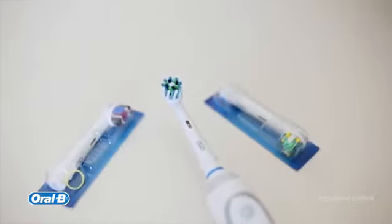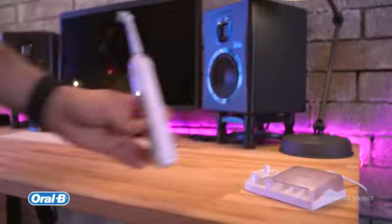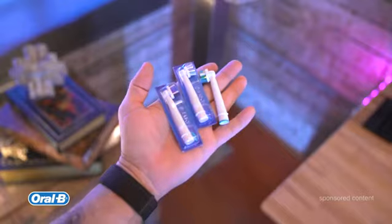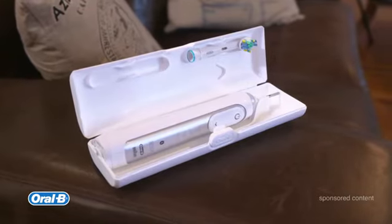You're going to get three different heads with this: a cross-action, a gloss-action, and the 3D white. I'm also a huge fan of the long-lasting lithium battery inside of this, and that's excellent because it means you won't have to charge it every night.